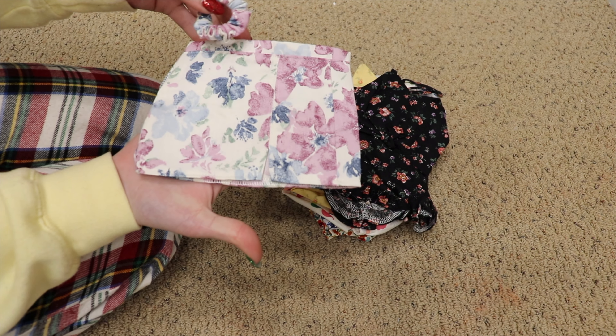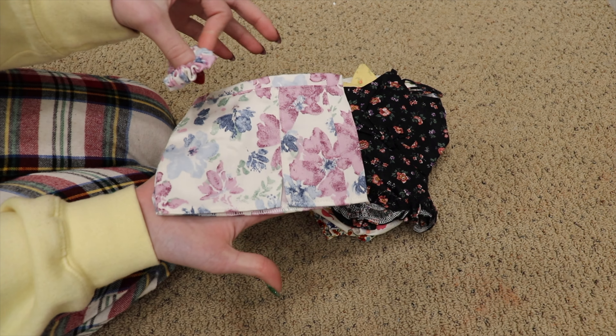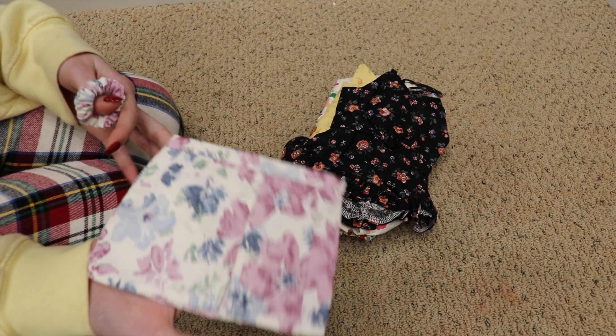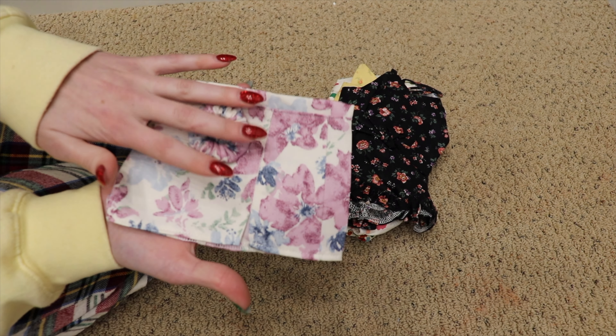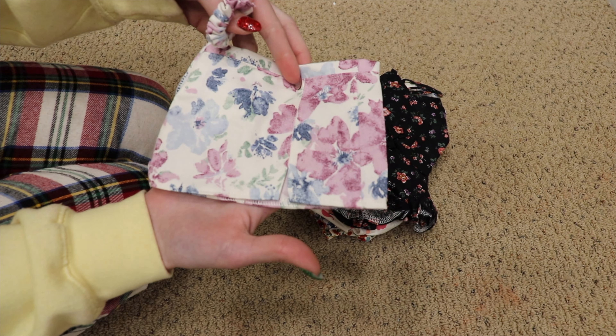I'm going to put these all on somebody just to show how cute they are. This is adorable — I'm obsessed with this pattern. Everything I picked is floral; I love the floral prints so I always ask her to send me pictures of floral fabric. This one is so pretty.